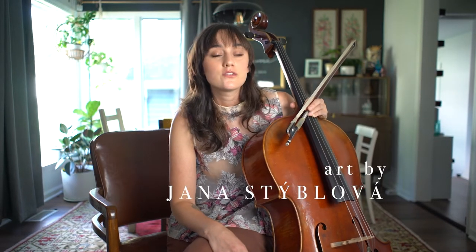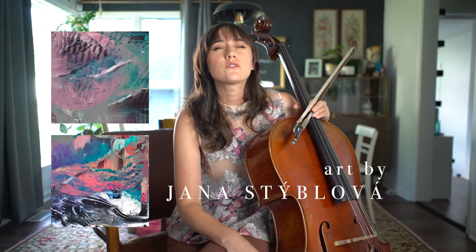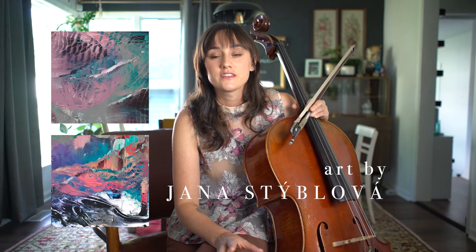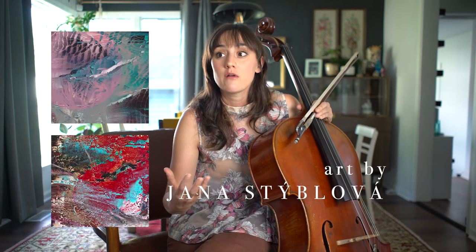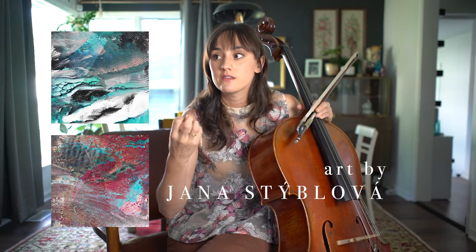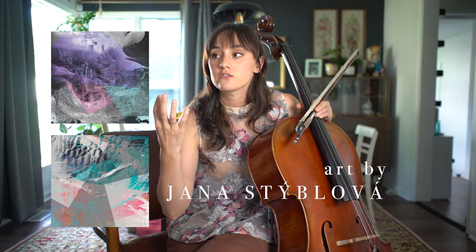I'm so lucky to have found artist Jana Stieblova to make the beautiful, gorgeous, breathtaking art for this project. I can't imagine a better fit for these earthly elements than that gritty, textural art that she makes.